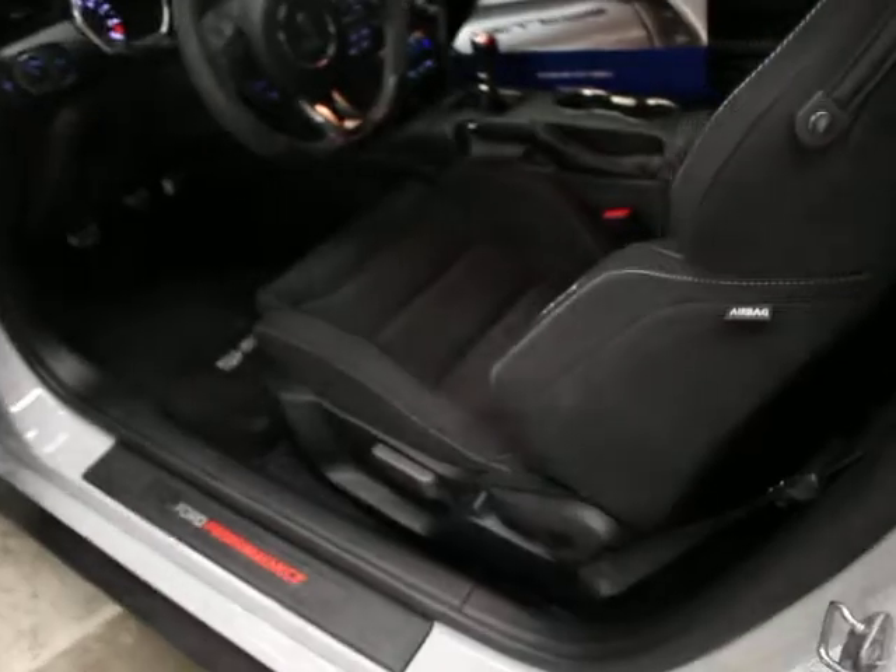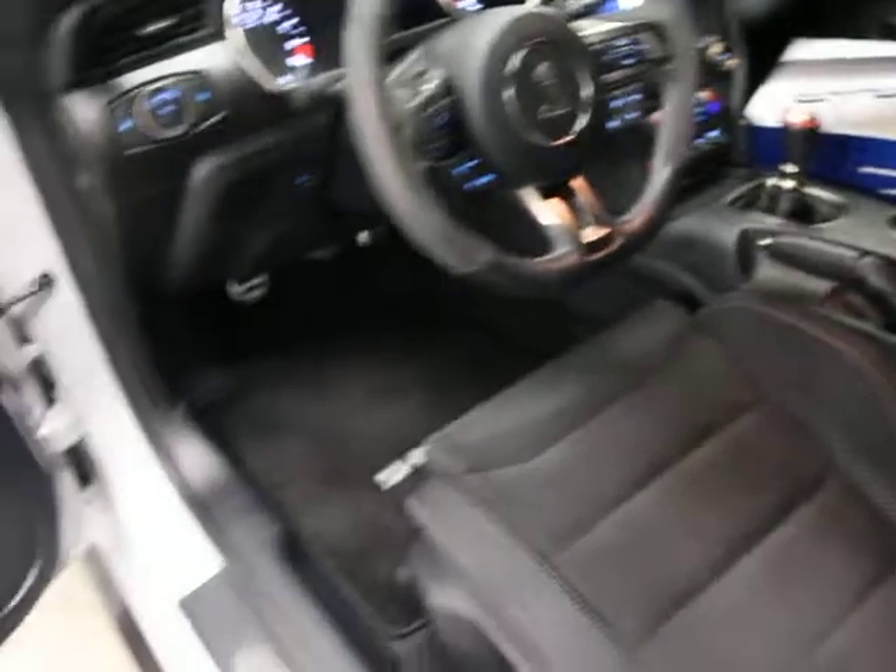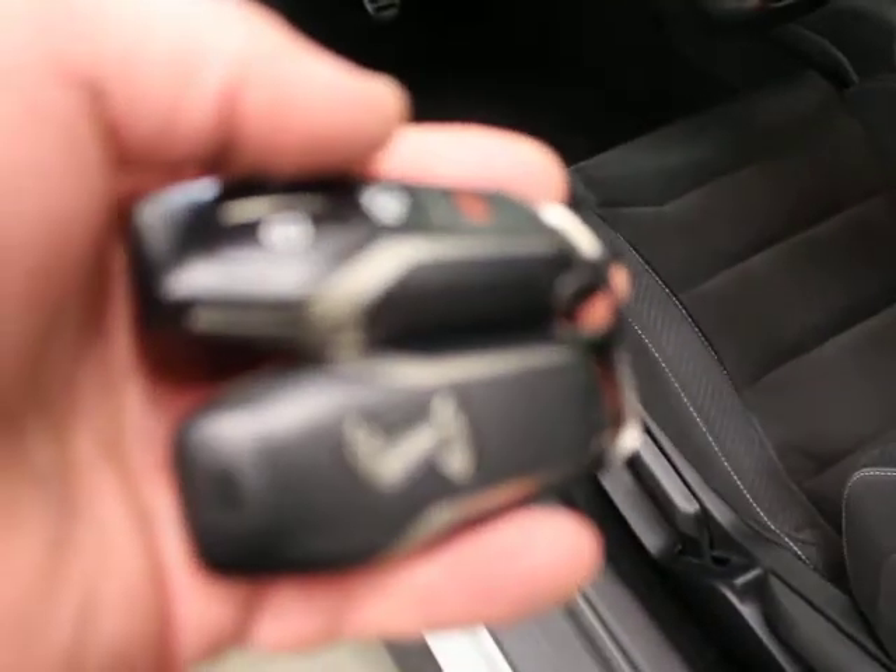They've done a really nice job with this — it sounds fantastic. There's the kit that came with it. I've got both master keys here and the original window sticker as I mentioned.